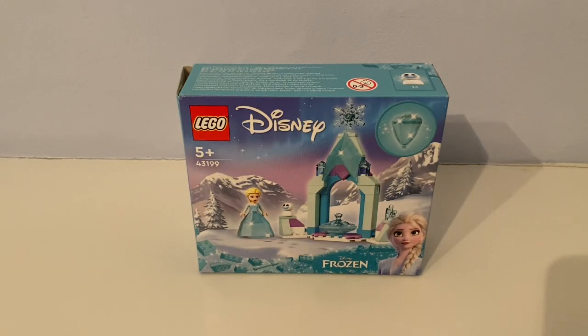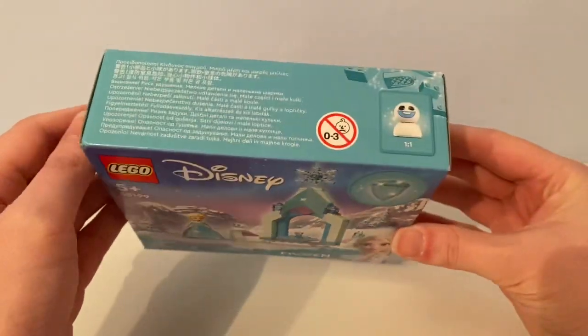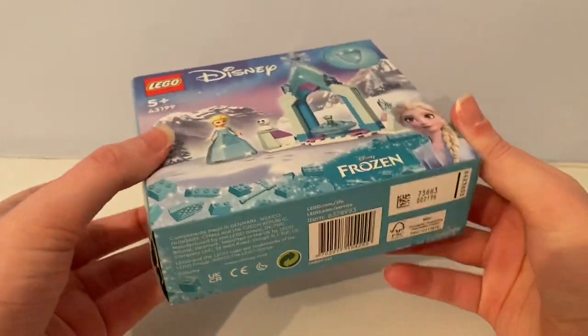Hello again, it's Mr. 10 1998, the Lego Guy, and today I'm reviewing another Lego Disney set. It came out back in January 2022 and it's called Elsa's Courtyard. I got it at the Bluewater shopping centre in Dartford when mum and I did some Christmas shopping.